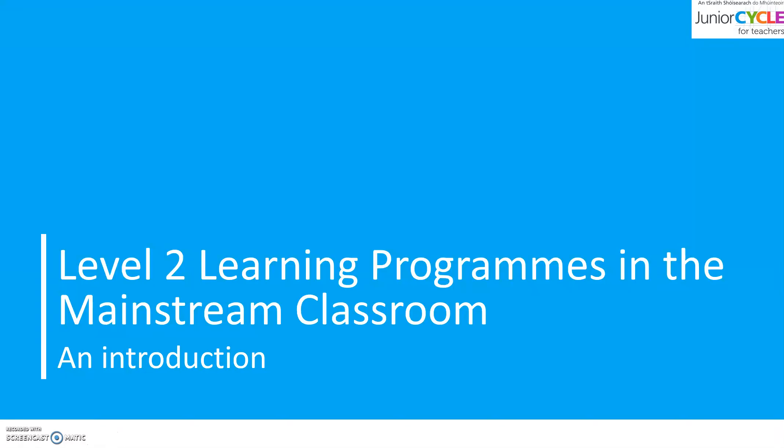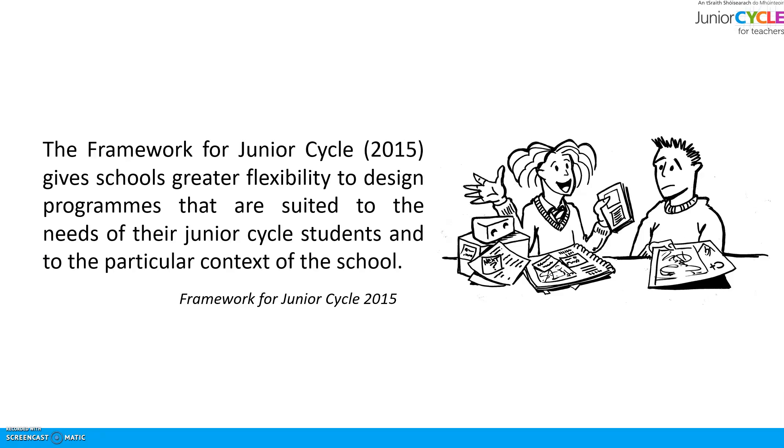This is a short introduction to the Level 2 learning programmes in the mainstream classroom. The framework for Junior Cycle gives schools greater flexibility to design programmes that are suited to the needs of their Junior Cycle students and to the particular context of their school.